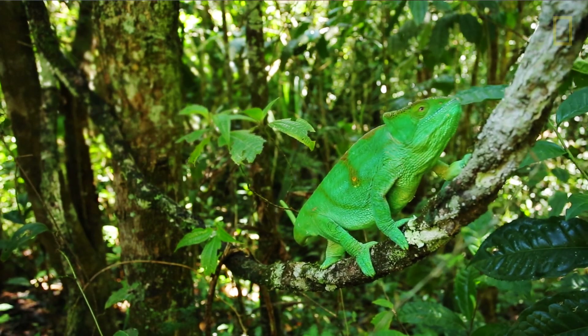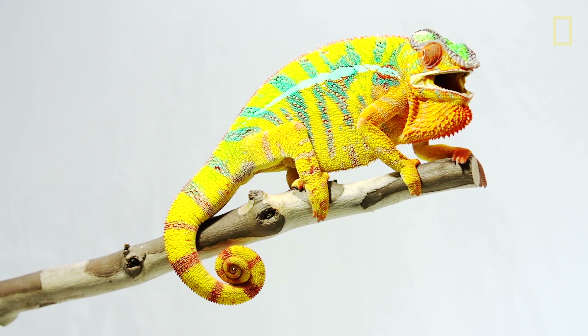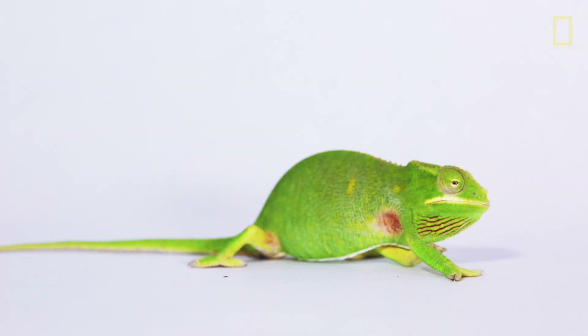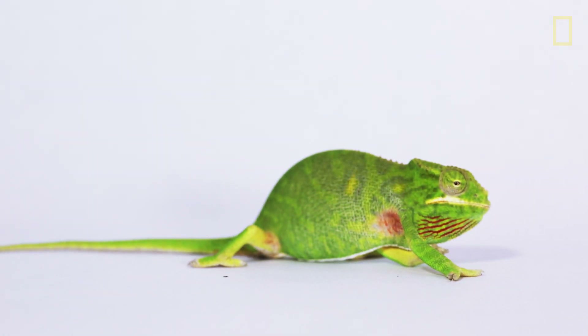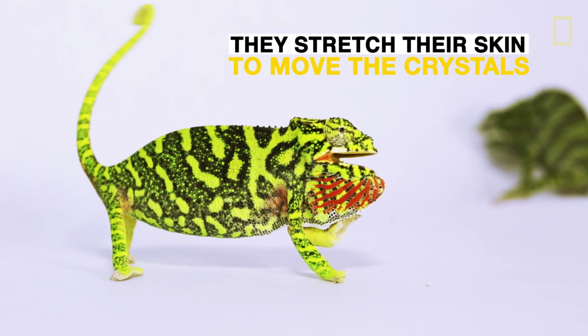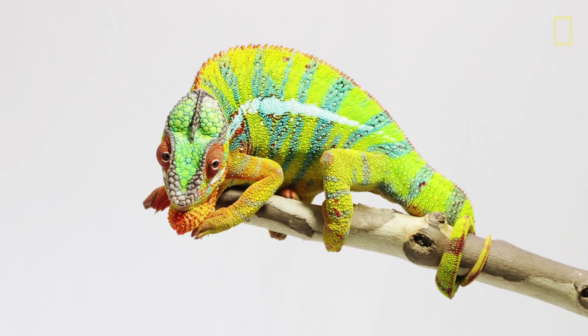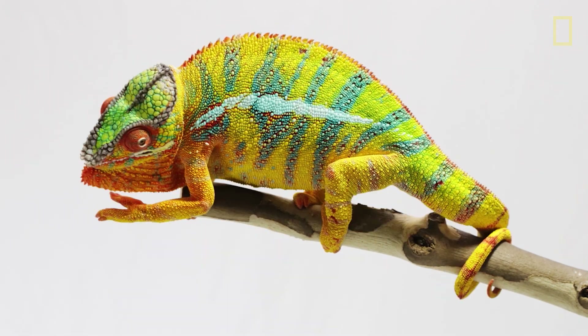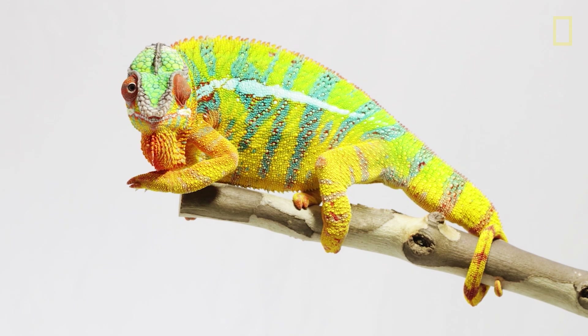So how a chameleon actually changes color is by tuning, or actually physically changing, how close those salt crystals are to each other. Those crystals refract a different wavelength, which makes them appear as though they're changing from green to blue to red to orange.